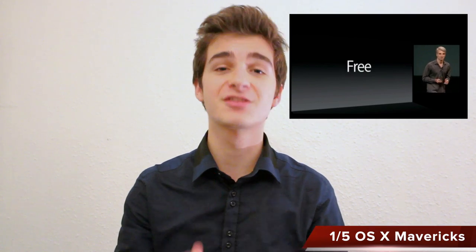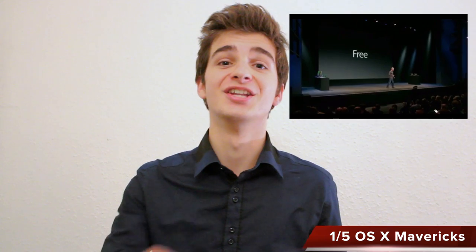Other than that, you get pretty much the exact same things as before — maps, Finder tabs, improved speed. Basically all the features announced in June are coming with the new OS X Mavericks. But guess what? OS X Mavericks is now free. It is free — I'm not joking. You don't have to pay for anything to get OS X Mavericks, and it is released today.